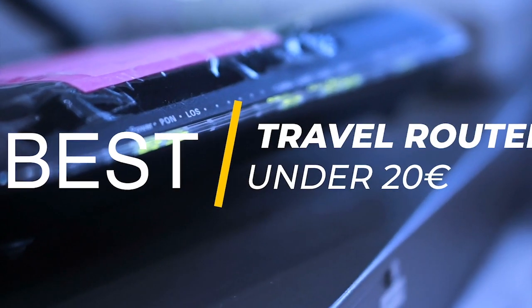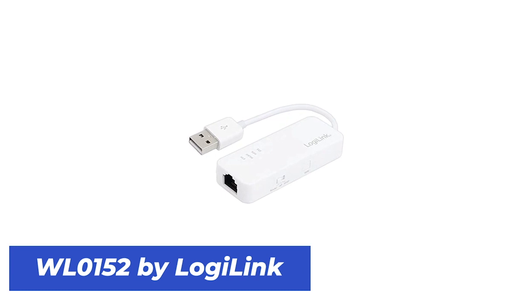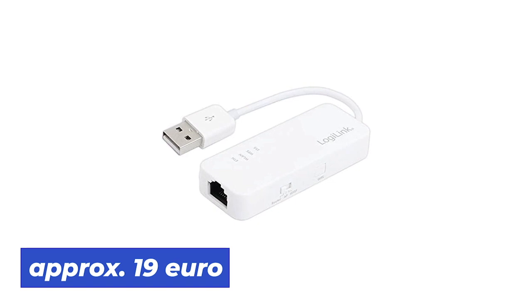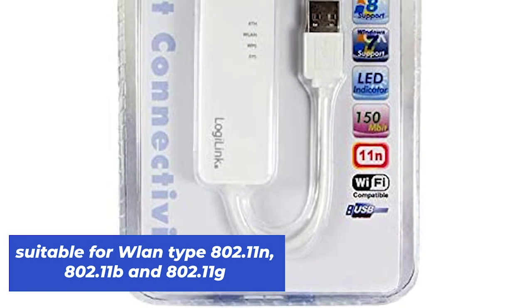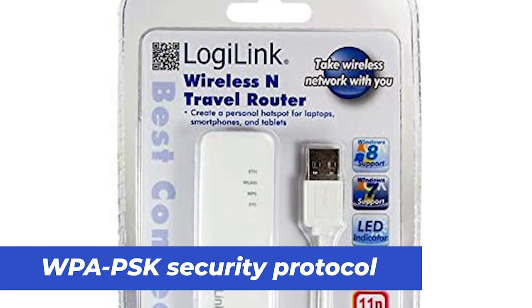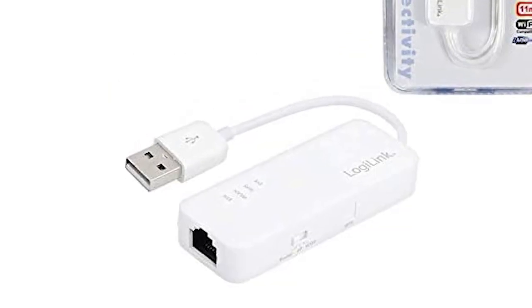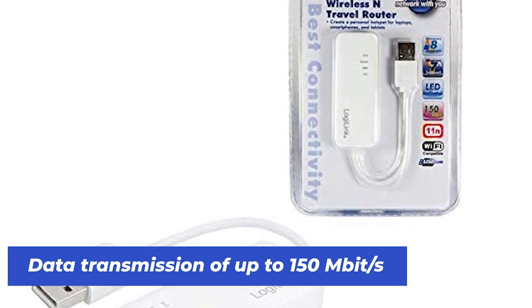Our first category is about the best travel router under 20 euros. For us, this is clearly the WLO-152 from LogiLink. This small, practical WLAN router is already available for about 19 euros. It is suitable for WLAN types 802.11n, 802.11b, and 802.11g. The security protocol used by this router is WPA-PSK. It has an RJ45 LAN and WAN port.